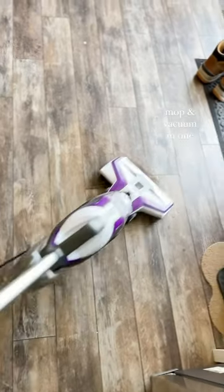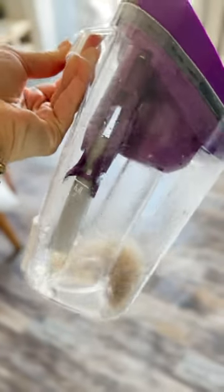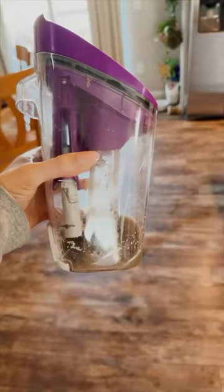My Bissell CrossWave has been a game changer in our new house — it combines vacuuming with mopping and makes it super easy to clean up messes. I just have the regular one, but I've heard the pet one is also amazing. This is what I got from just a few passes in my kitchen — it's disgusting but so satisfying. Follow for more Amazon finds.